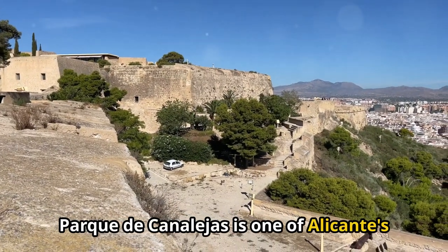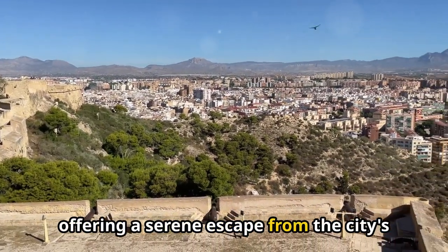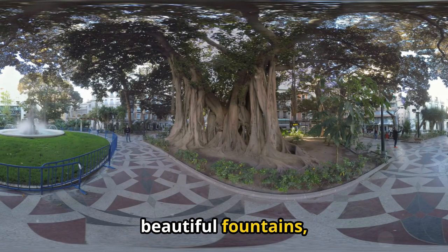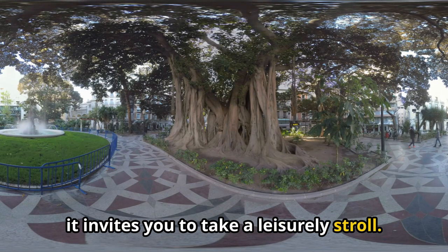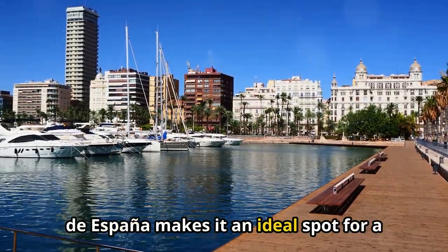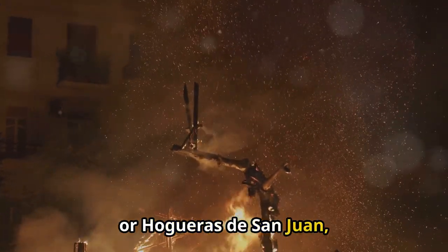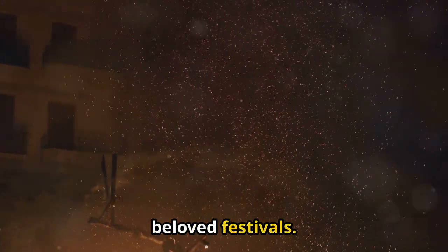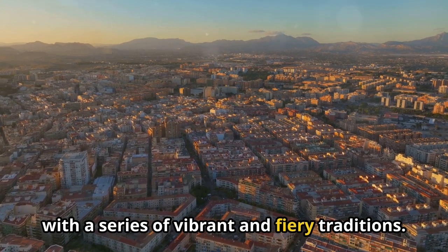Parque de Canalejas is one of Alicante's oldest and most beloved parks, offering a serene escape from the city's hustle and bustle. Adorned with ancient ficus trees, beautiful fountains, and charming pathways, it invites you to take a leisurely stroll. Its proximity to the marina and Explanada de España makes it an ideal spot for a relaxing break. The Bonfires of St. John, or Hogueras de San Juan, is one of Alicante's most spectacular and beloved festivals, celebrated every June, marking the arrival of summer with a series of vibrant and fiery traditions.